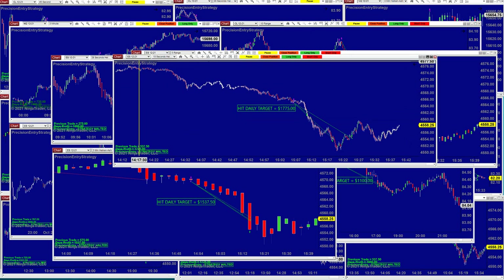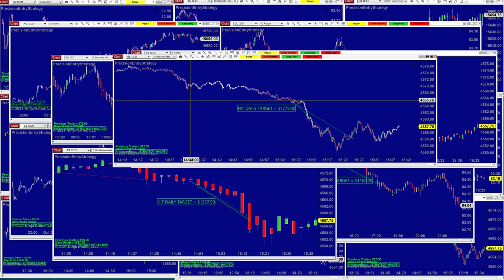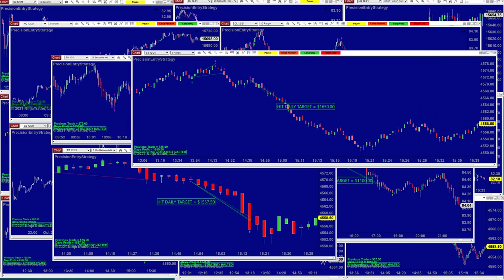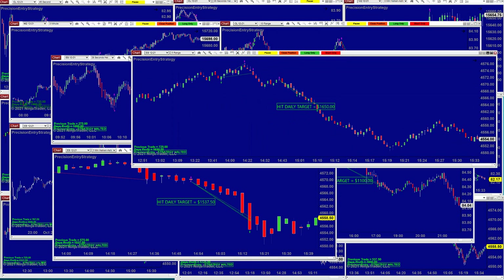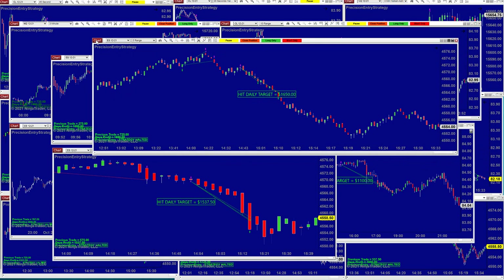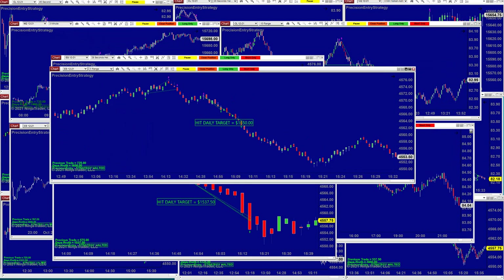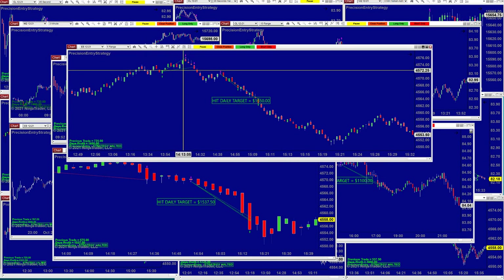This is the 10-second ES. We always highlight the ES on the 10-second. We did two rounds today on the 10-second — this is the last round for today and it just closed the position. On the 5-range ES, it is very stable. We also did two rounds on the 5-range today; this is the last round in the afternoon.